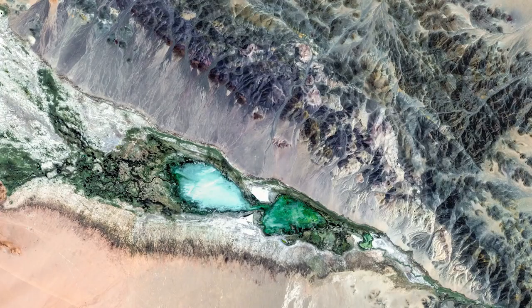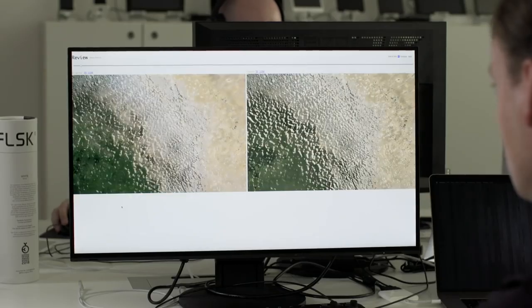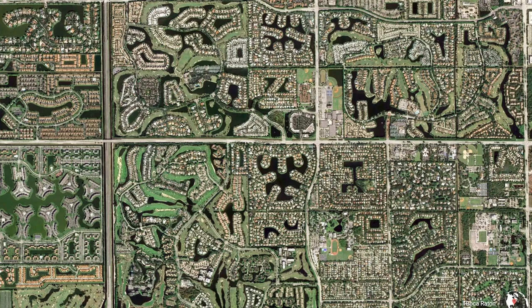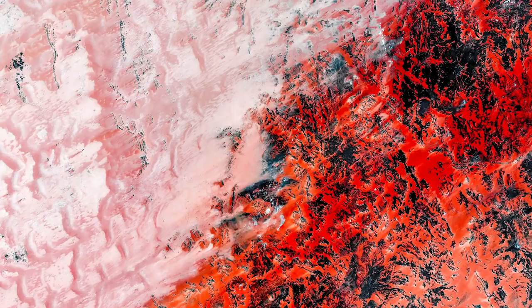A good EarthView image is an image that is not obvious in the first place. So you look at it and you have to ask yourself, what is this?